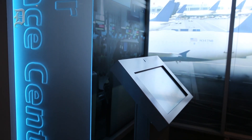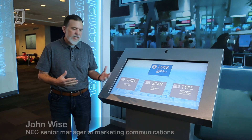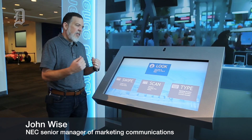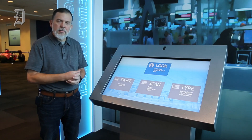What we're looking at here is the curb-to-gate experience in aviation for our facial recognition technology. We have a solution called NeoFace, which is an algorithm that will recognize your face and allow you to go through the boarding process.